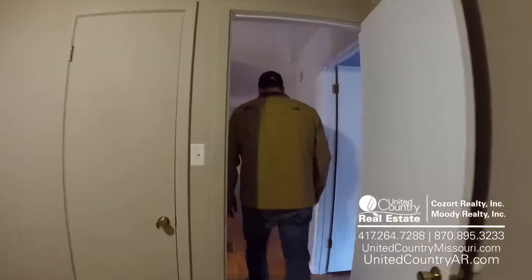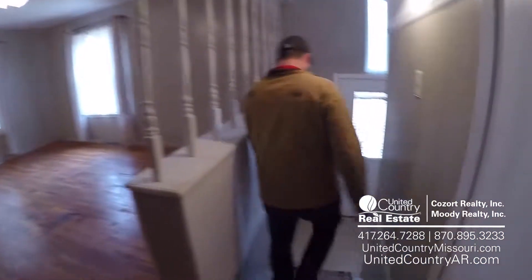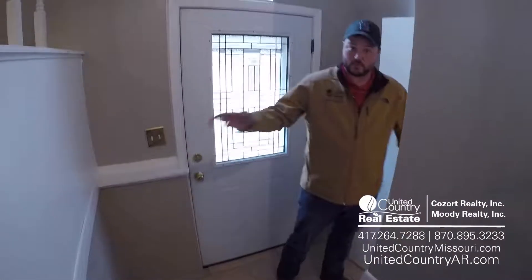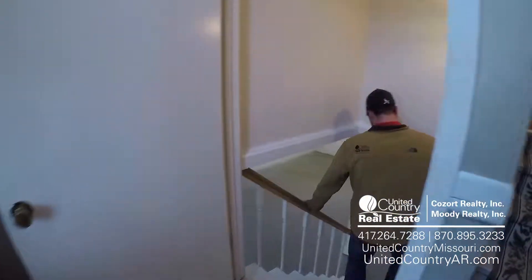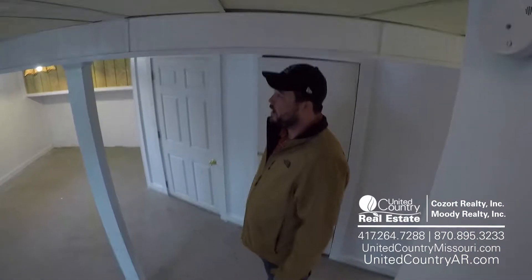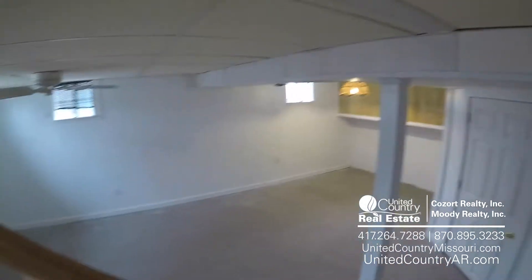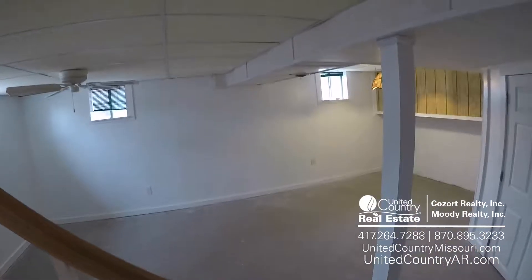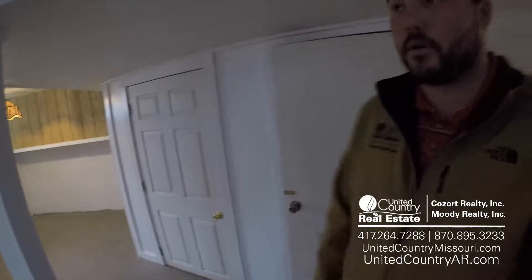Let's head downstairs. This is our main entrance — we did not come in this way. This is where the split level comes in. We'll come right down to the basement. First thing you notice, they've done a lot of work down here as well. Look at this big, nice family area here. Pretty much the only thing you need to do is put in whatever flooring you want, and then it's ready to rock and roll. Got some storage areas here too.